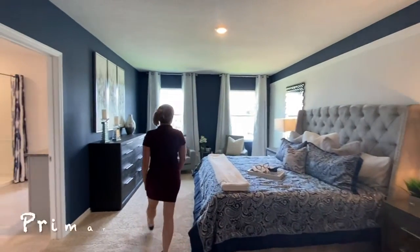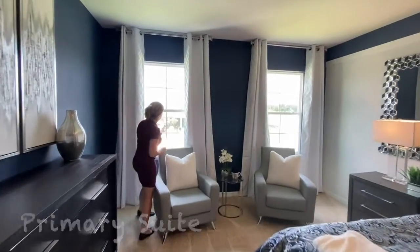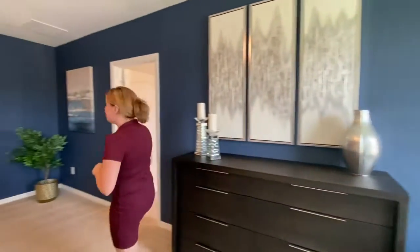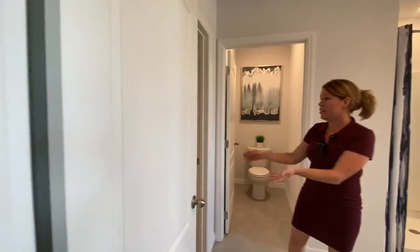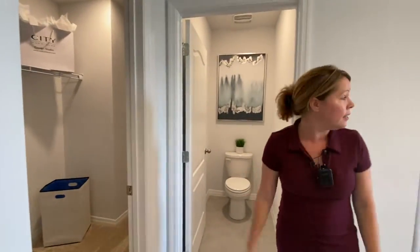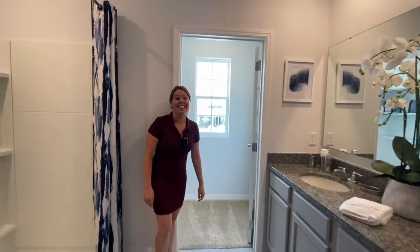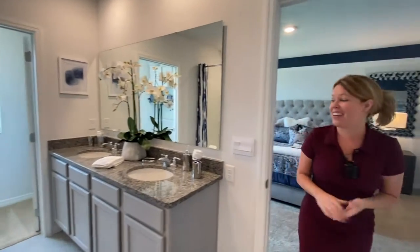Up here you have this beautiful sitting area by the windows with a nice view of your community pool and playground. In your primary bathroom you have two closets — a large closet over here, a privacy door for your toilet, your walk-in shower, and another lovely closet with a window for lots of natural light. The double vanity gives you your own little space.